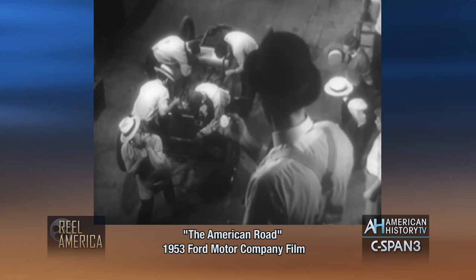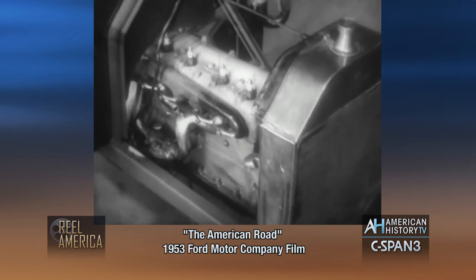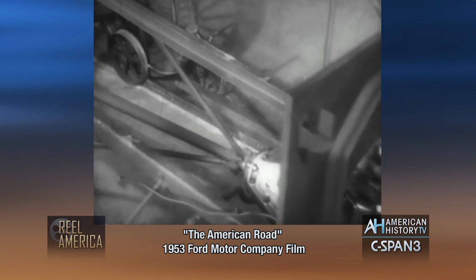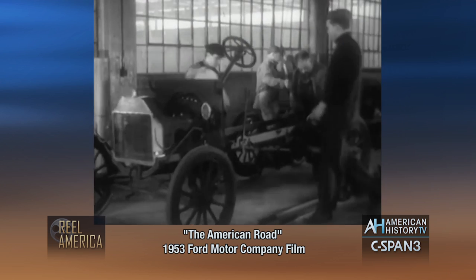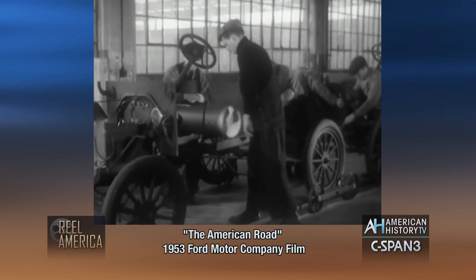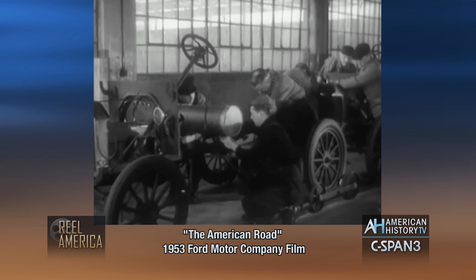Once they found that the idea would work, they began to improve it, refine it. They rolled a chassis down a single line of track, pushing it from crew to crew. And the more expert they became at this new method, the faster the cars came off the assembly line, and the price of the Model T began to drop.